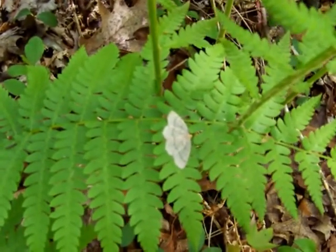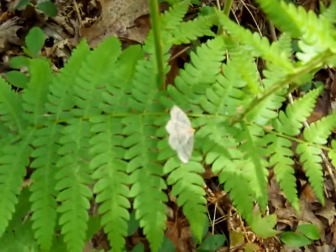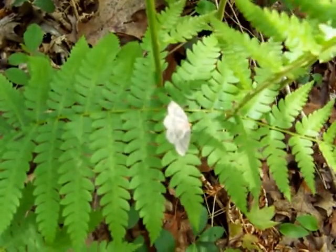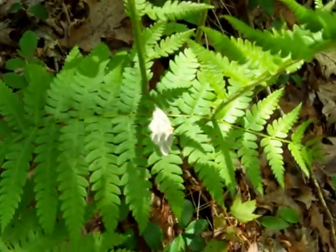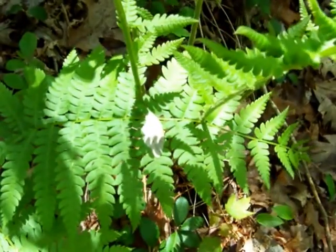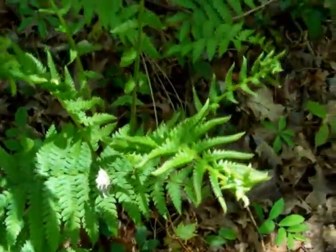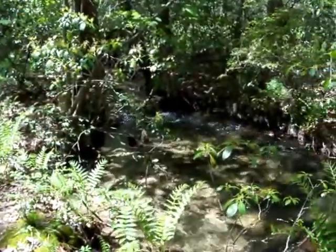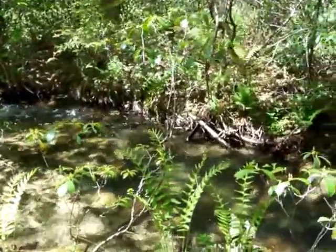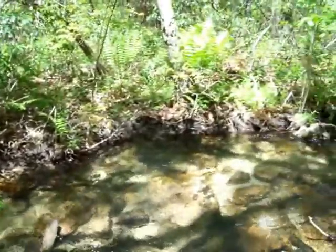All right, today we decided to get the family together — the kids, me, and my wife — and come up to the state game lands and just check out the beautiful nature up here. We just happened to walk up on this moth bedded across this fern — kind of neat. Behind us we got a nice beautiful crystal clear water stream that comes down through the mountain. The sound of it is just beautiful, gorgeous, peaceful serenity.